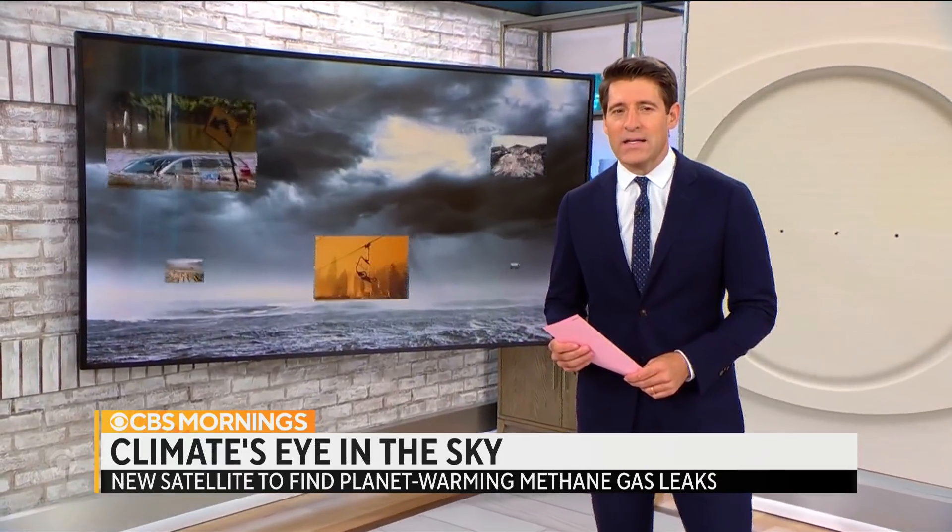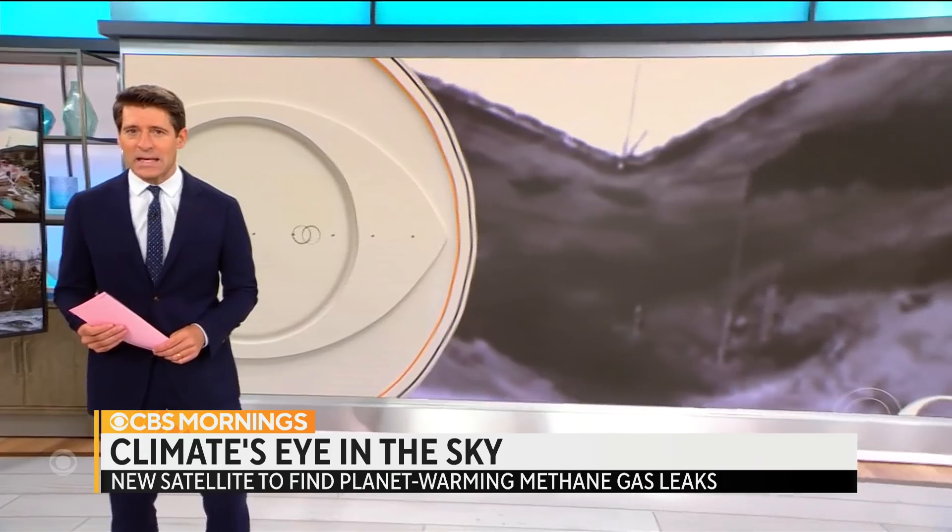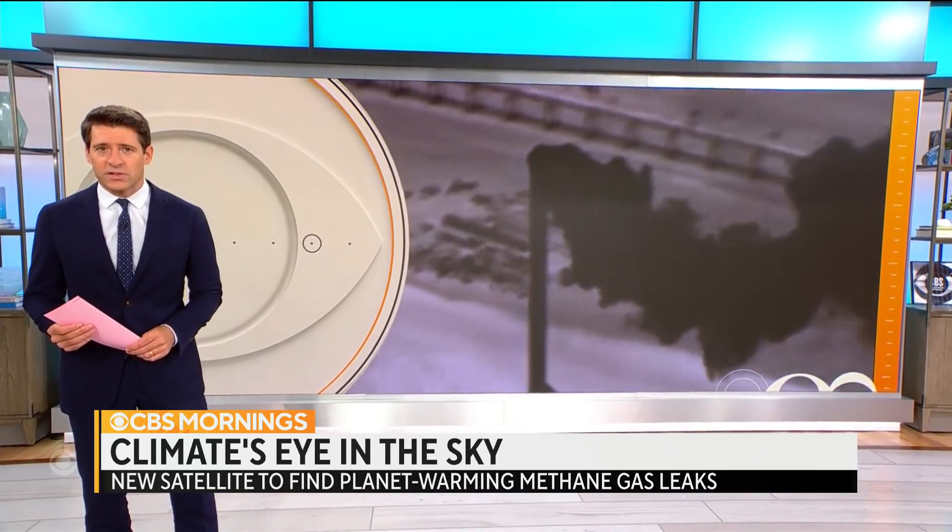This morning we're learning about a new way to find and reduce greenhouse gases that are warming our planet. Methane gas, which is usually invisible, can actually be seen in these infrared images. And methane is much worse than carbon dioxide when it comes to heating up the earth.